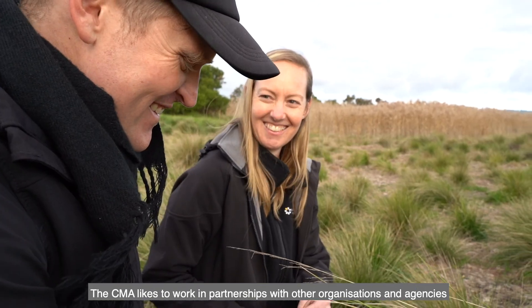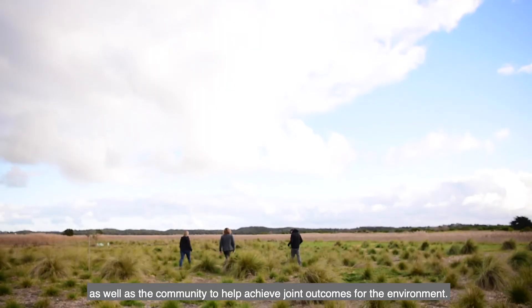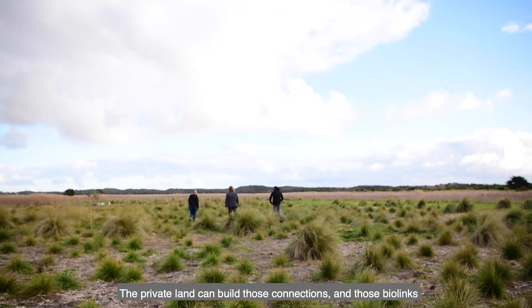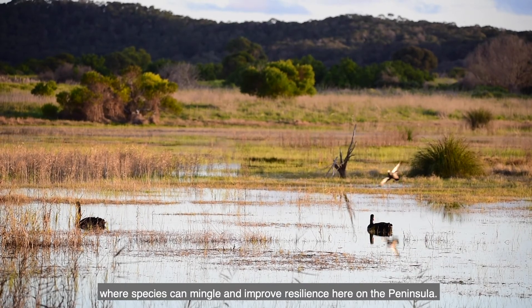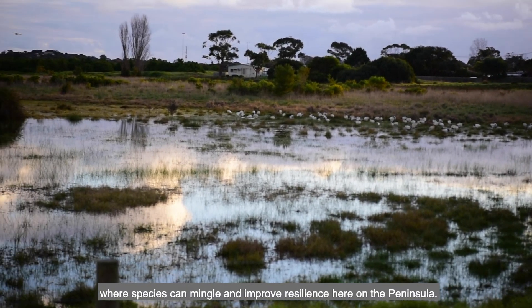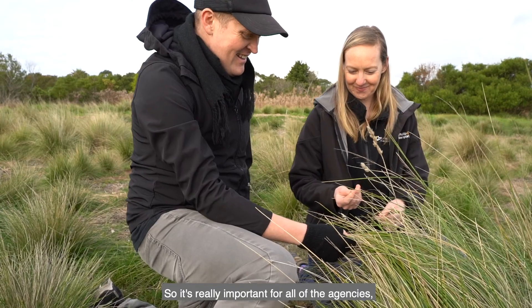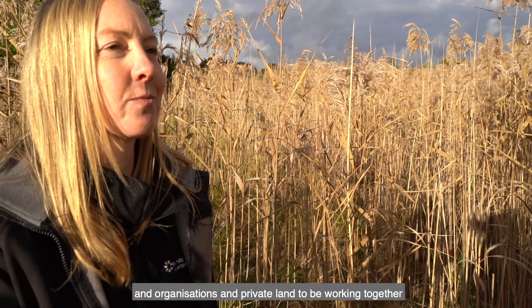The CMA likes to work in partnership with other organisations and agencies as well as the community to help achieve joint outcomes for the environment. The private land can build those connections and those biolinks where species can mingle and improve resilience here on the peninsula. So it's really important for all of the agencies, organisations, and private land to be working together.